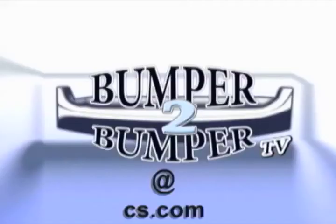This is Greg Morrison. We want to know what you think, so email us — the address is bumpertobumpertv@cs.com.